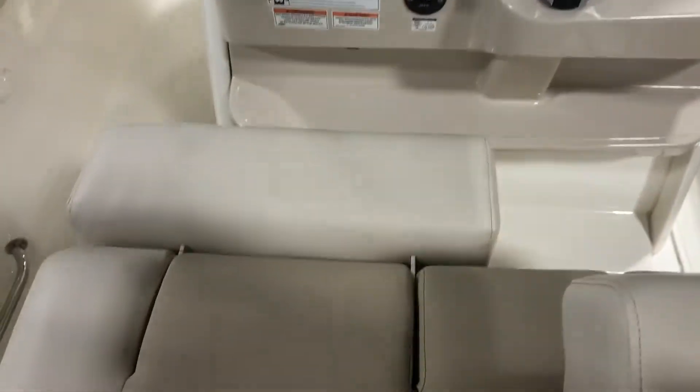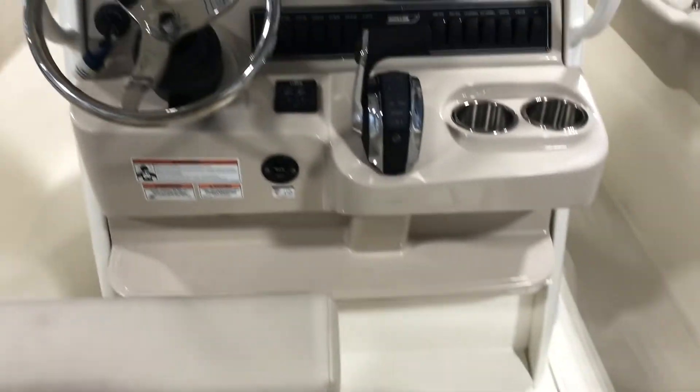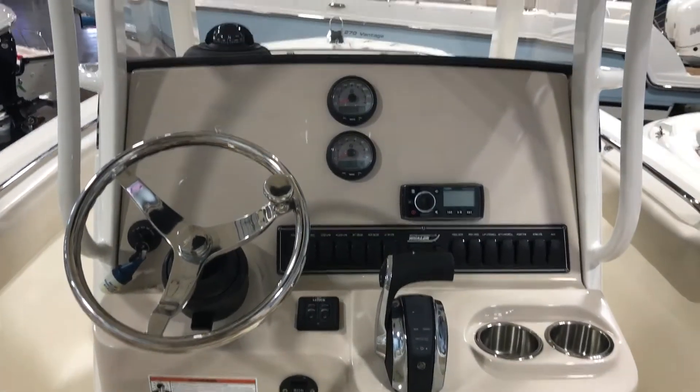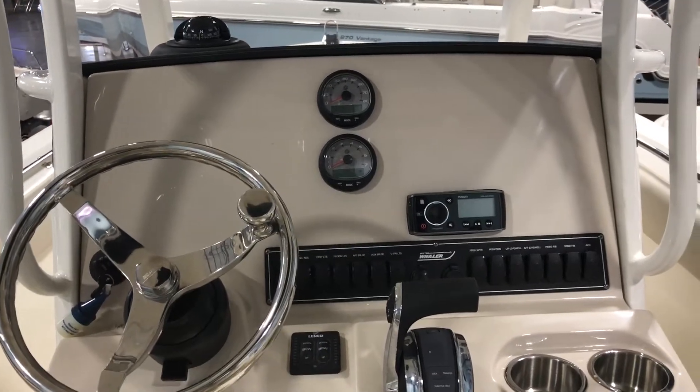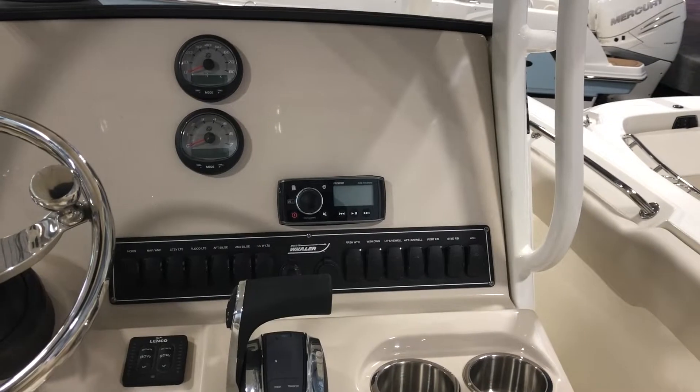At the helm we see dual bolsters and plenty of room for your desired electronics, as well as a four speaker stereo system.